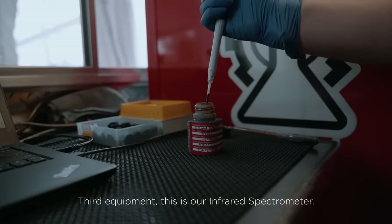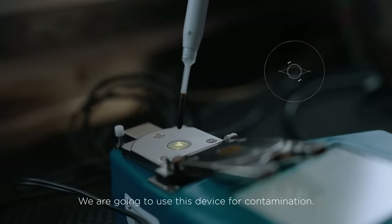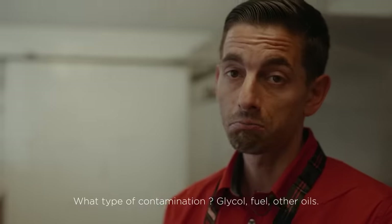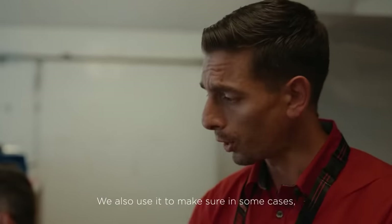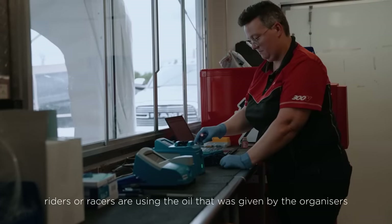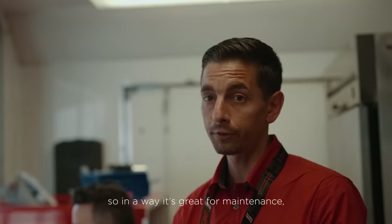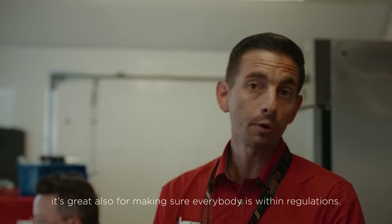Third equipment. This is our infrared spectrometer. We use this device for contamination — what type of contamination? Polyglycol, fuel, other oils. We also use it to make sure that in some cases riders or racers are using the oil that was given by the organizers. So in a way, it's great for maintenance, but also great for making sure everybody's within regulations.